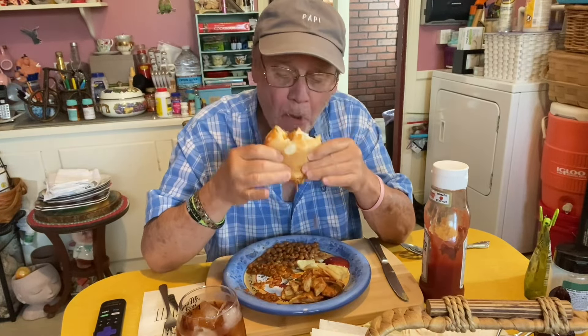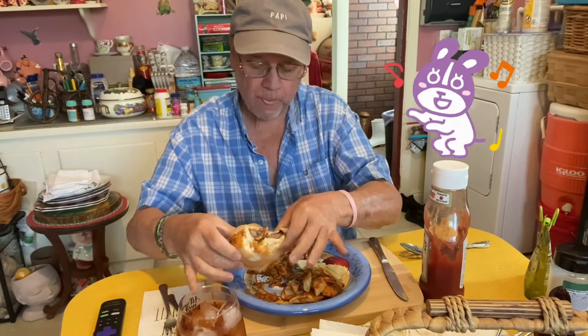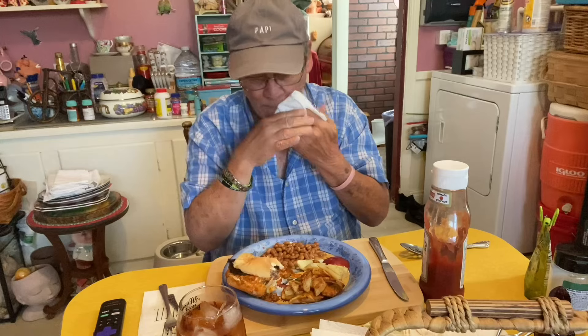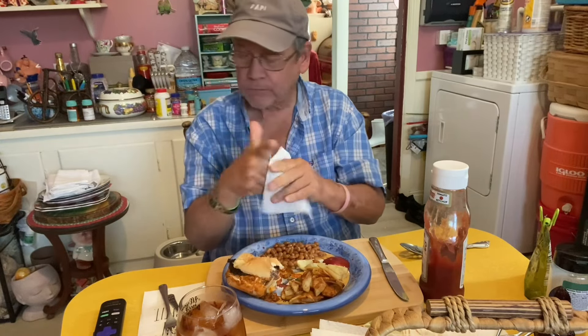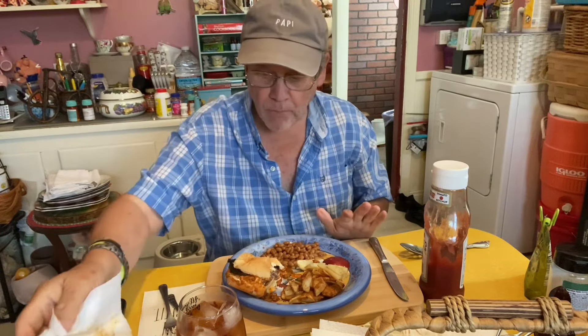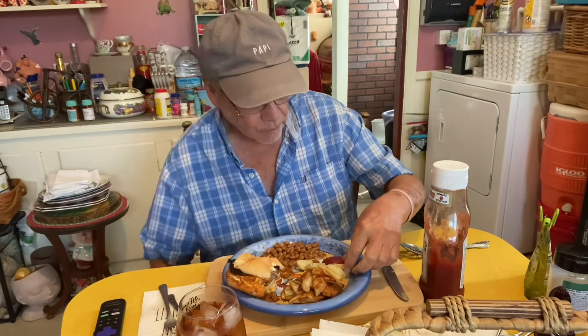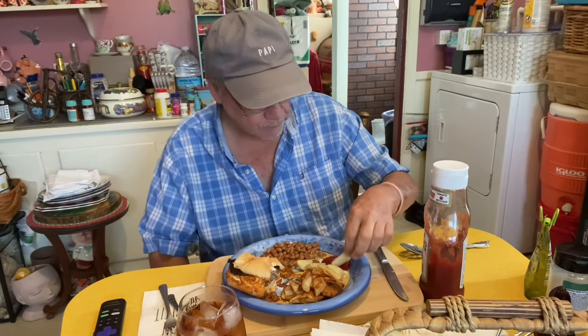Man, that first bite was good. That chili is all on my hand. Just squirt it all in. Figured out how to operate ketchup, yeah.